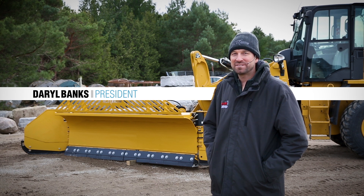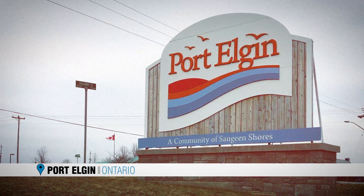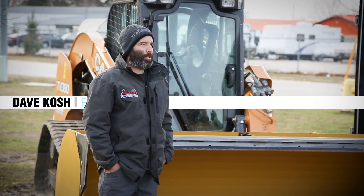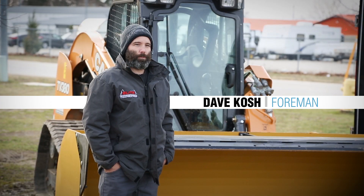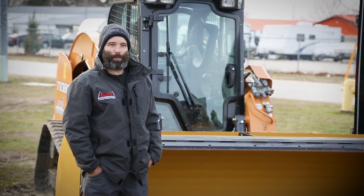Hi, my name is Daryl Banks. I'm the president of Elite Landscapes and Construction here in Port Elgin. It's a laid-back beach town in the summer, lots of stuff to do, and then come the winter it's just lots of snow from that snowmaker Lake Huron.